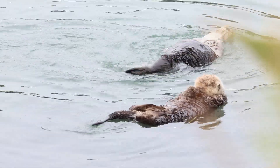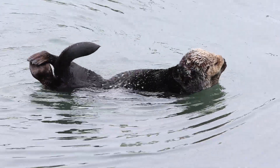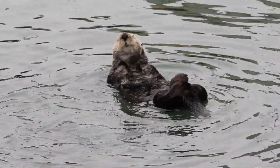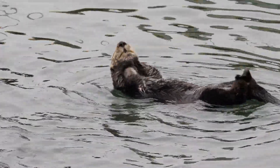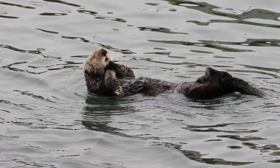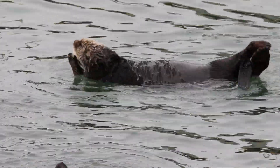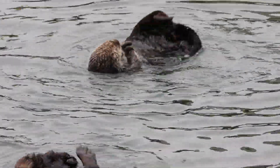In 1977, sea otters became protected under the Endangered Species Act. In addition, non-governmental organizations like the Monterey Bay Aquarium have programs to monitor, rescue distressed otters, rehabilitate, and release them back to nature. Their population has improved, but is still far from recovered.